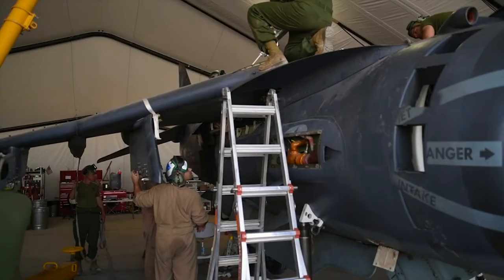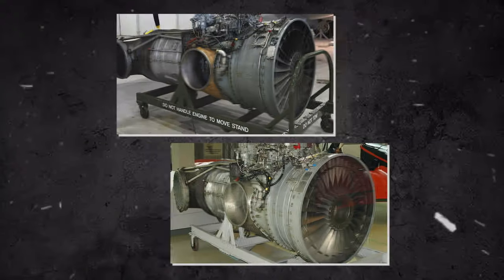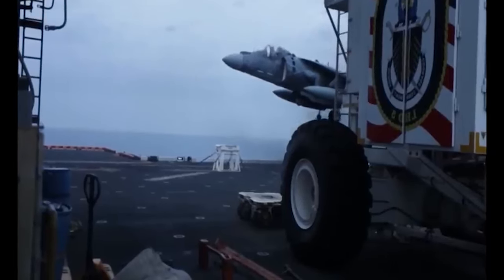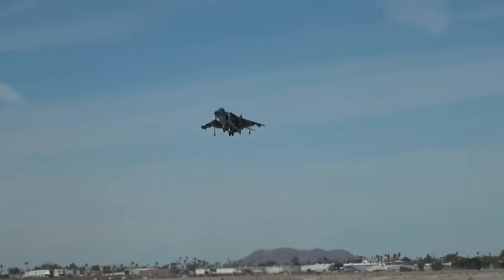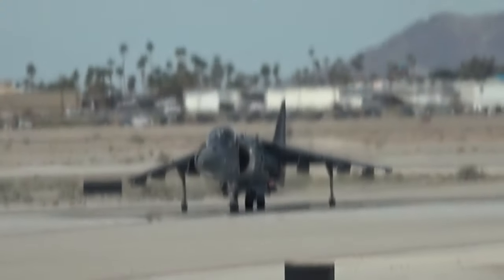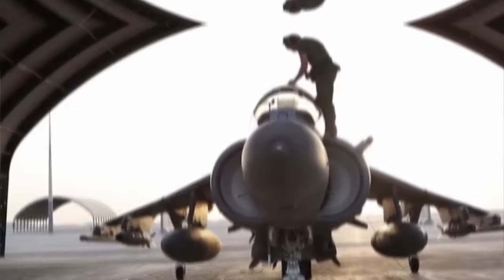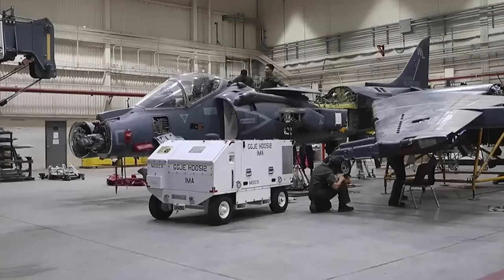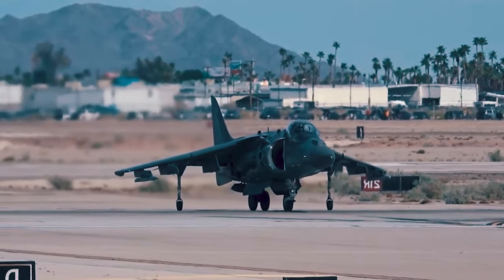The original TAV-8Bs were built with a 21,450-pound-thrust F404-RR-406A engine, but were later upgraded to a more efficient 23,000-pound-thrust F402-RR-408A, which provided more power for the trainers. The Harrier AV-8B Night Attack variant was the first major upgrade for the AV-8B. Overall, the AV-8B Harrier evolved with each upgrade and proved to be an efficient and versatile aircraft.